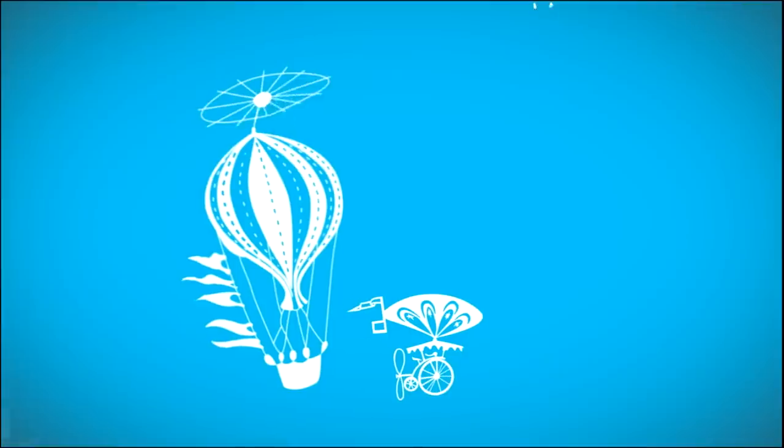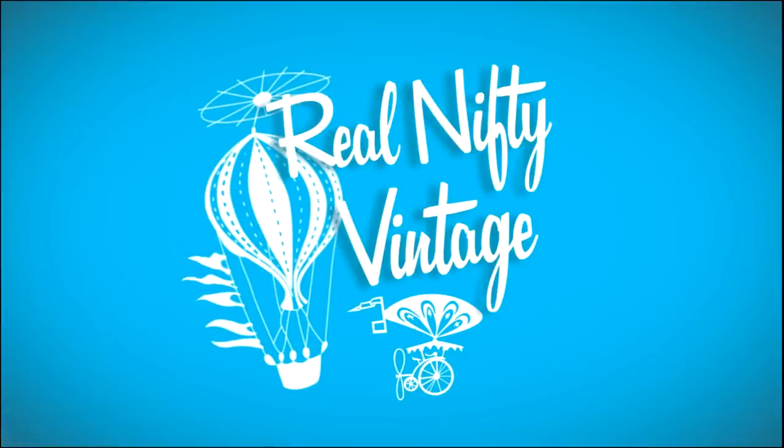Hello, it's Jeffrey with Real Nifty Vintage and today I'm doing something a little bit different — we're doing a haul video of things I pulled from my antique booth. I have three booths at a nearby antique mall and these items have been sitting there for a while with nobody buying them. So I decided to pull them out to put online, because I think they have a better shot selling there. This is the crème de la crème of what I had in the booth.